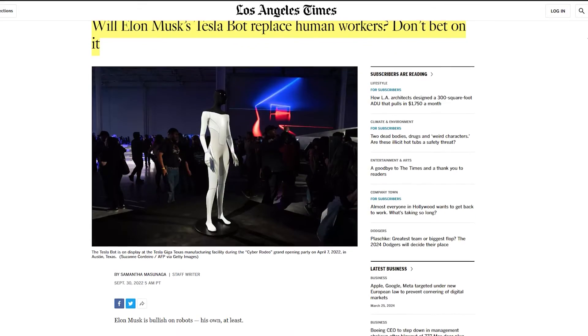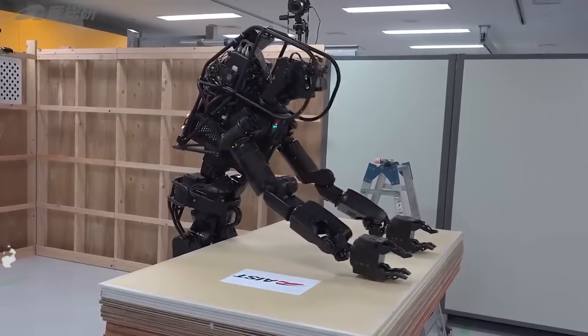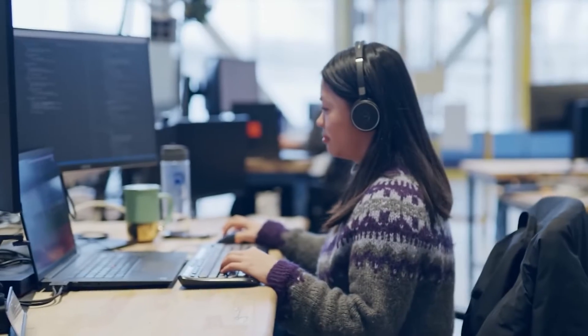Here's the million-dollar question: what happens to the humans working those jobs right now? It's a big deal. We're looking at a future where some jobs might disappear. Still, new ones will pop up, like robot maintenance, programming, and management.